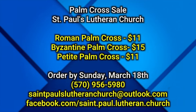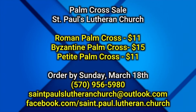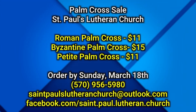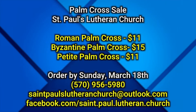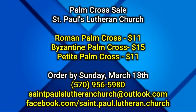If anyone watching right now would like to purchase one of the beautiful crosses, there is a deadline. You need to order by Sunday, March 18th, and you can contact us at 570-956-5980. We also have a website and an email that you can order from as well. The email is stpaulslutheranchurch@outlook.com — it's all spelled out and up on your screen.